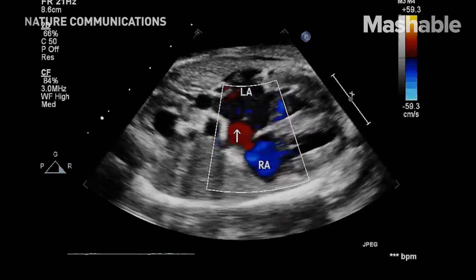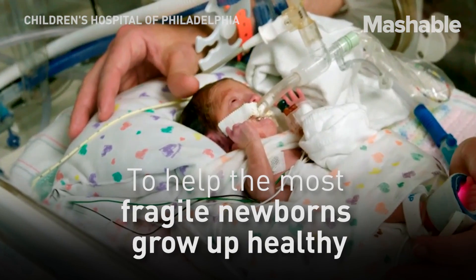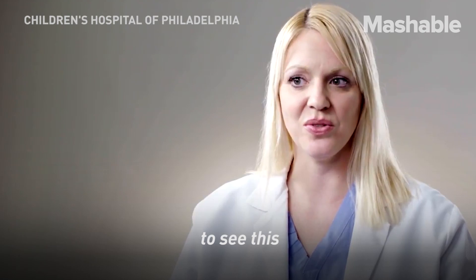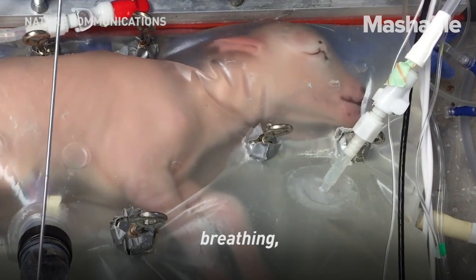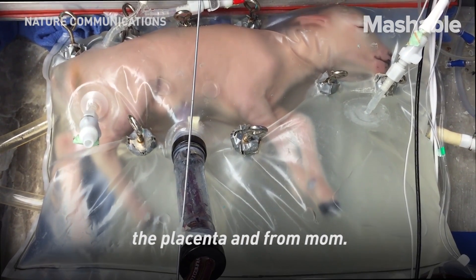Thank you for joining us. It is an awe-inspiring sight to see this fetus that is clearly not ready to be born — breathing, swallowing, swimming, dreaming — with complete detachment from the placenta and from mom.